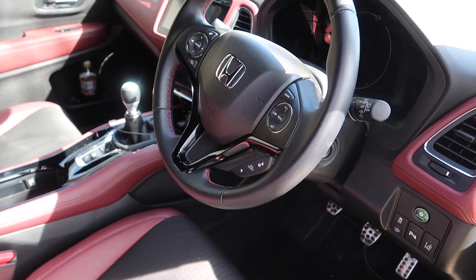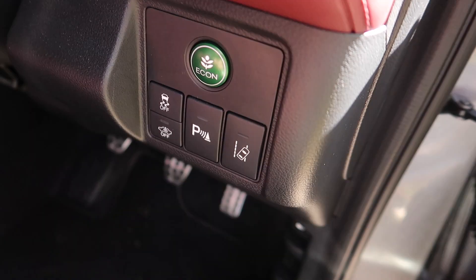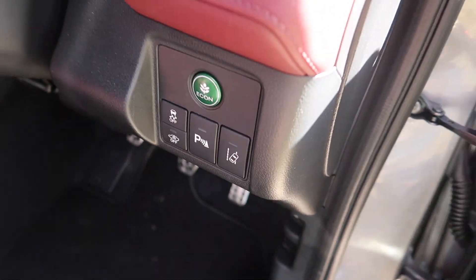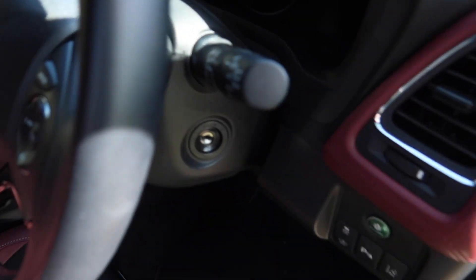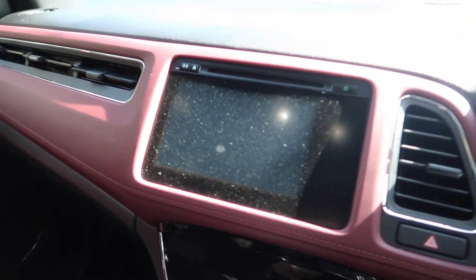Now don't get me wrong, certain parts of the inside do feel rather dated. These buttons feel a little bit last decade. The indicator stalk just feels a bit cheap and nasty. You do get sporty pedals though, which I am a fan of.